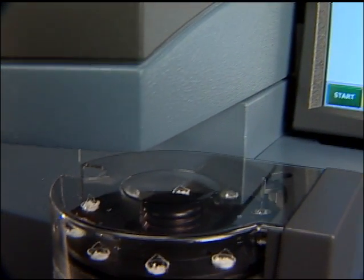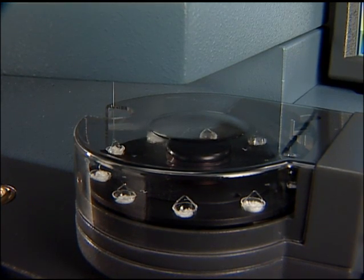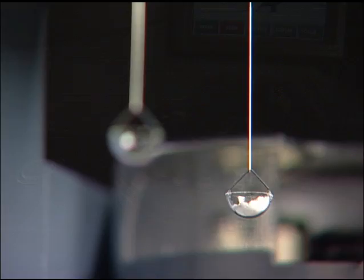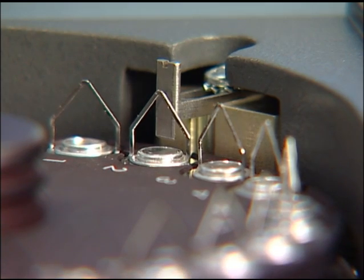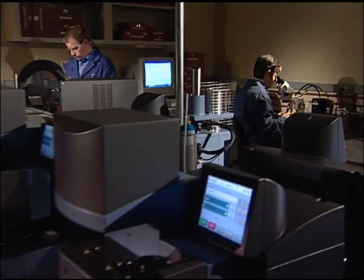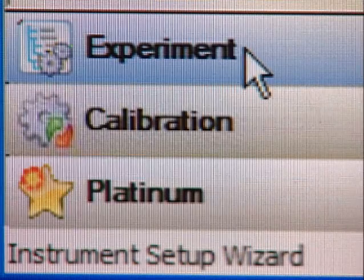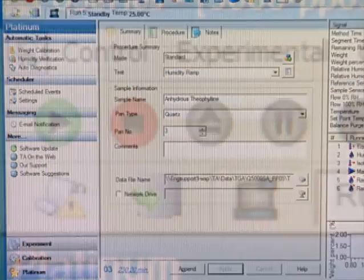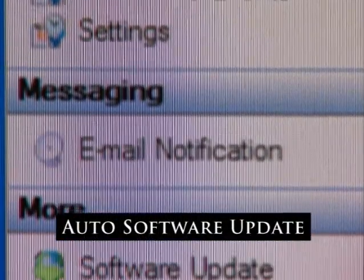In its standard configuration, the Q5000 SA Auto Sampler programs up to 10 individual experiments. For samples requiring atmospheric isolation, we offer a 25-position tray with the ability to punch open sample pans just prior to analysis. Designed to further increase productivity, TA's powerful Platinum software performs a series of user-scheduled functions, including auto-calibration and verification, auto-diagnostics, and auto-software update.